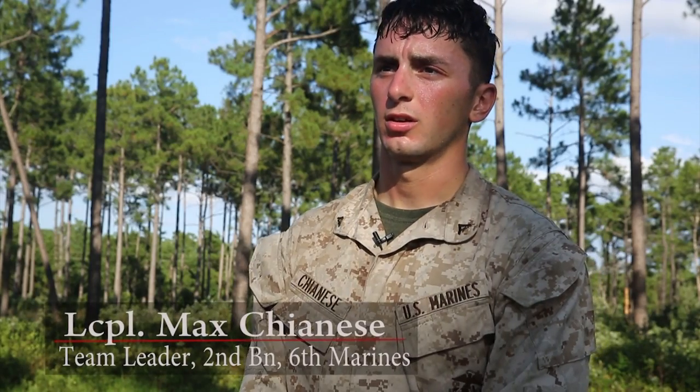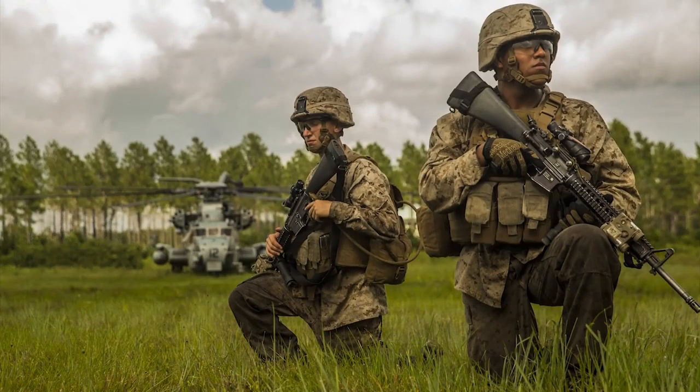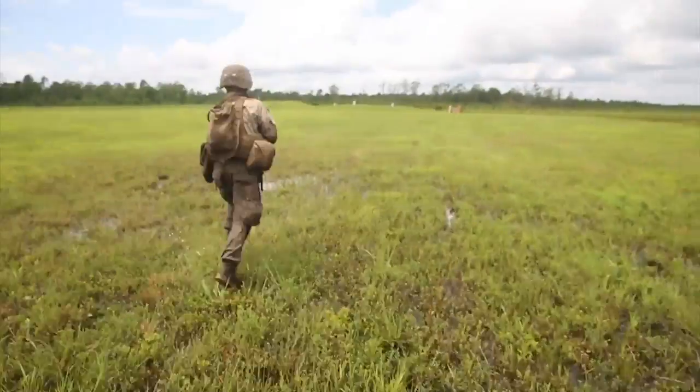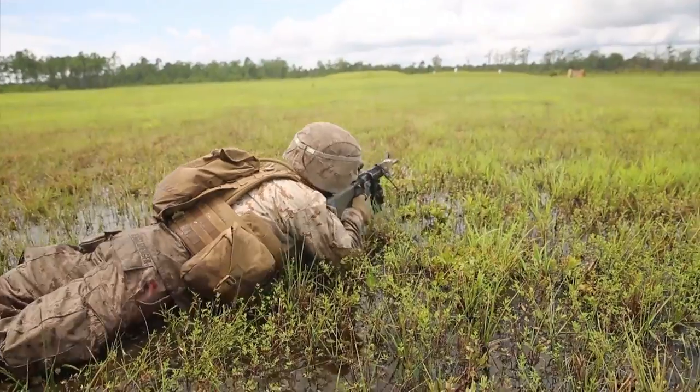Today we pretty much did our bread and butter fire movement utilizing combined arms. We put the enemy in a no-win situation. We were dropping from far, using AT4s to drop rounds on the enemy bunker.